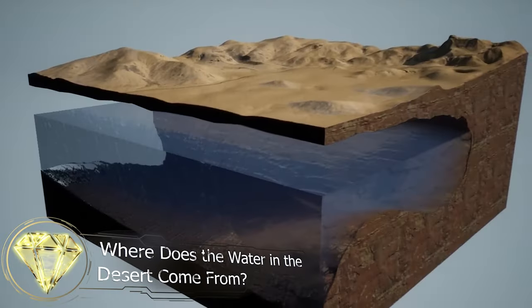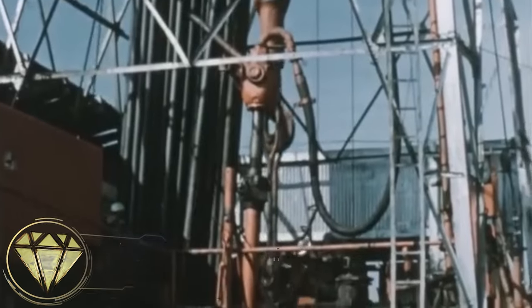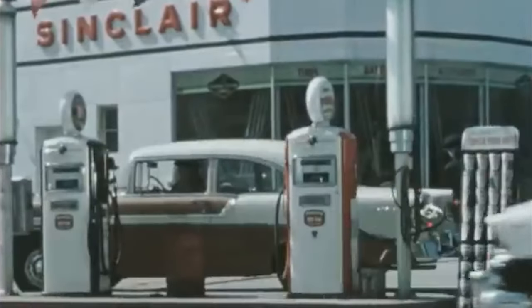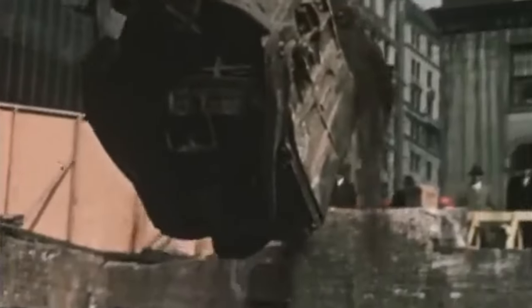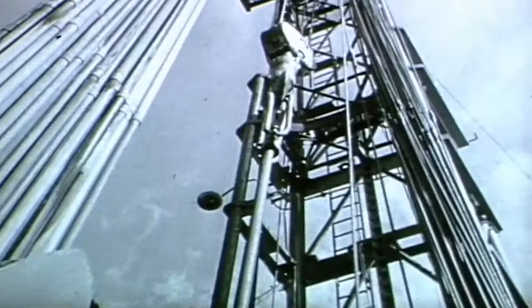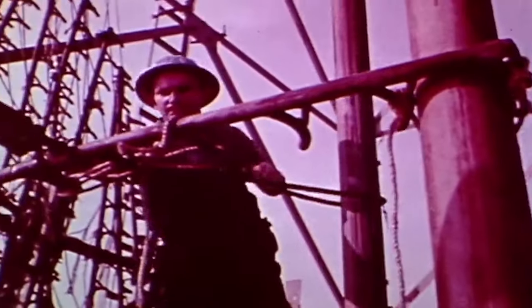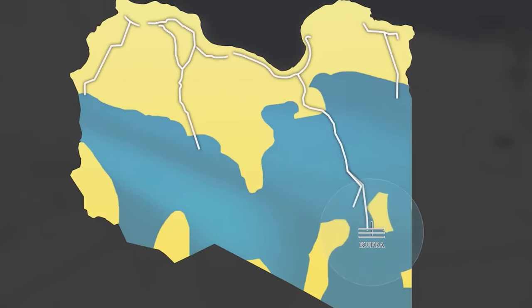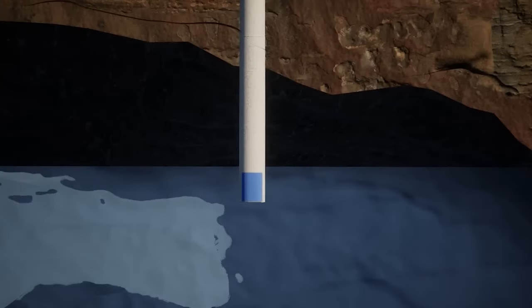Where does the water in the desert come from? In the 1950s, as oil was becoming a strategic resource, owning oil meant possessing wealth, prosperity, and influence. Oil exploration was thriving worldwide, including in the southeast of Libya, where a geological survey was being conducted in the Khufra region. It was during the drilling of oil wells in Libya's Sahara Desert that something now known as the Nubian Sandstone Aquifer System was discovered.